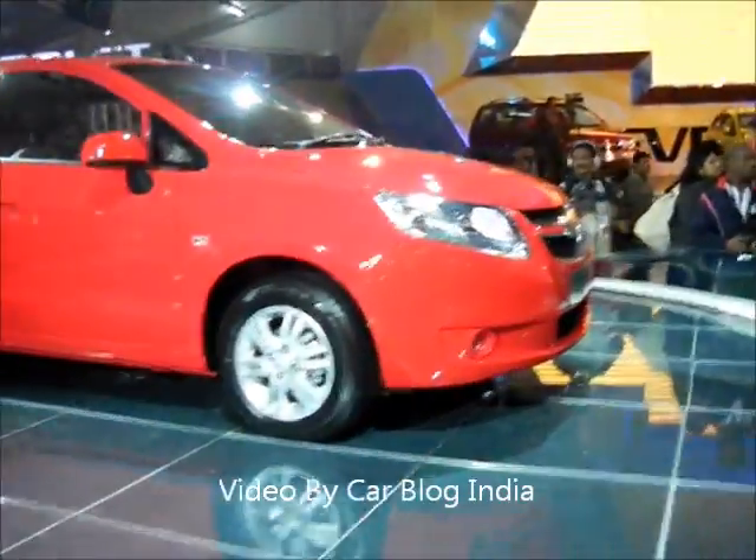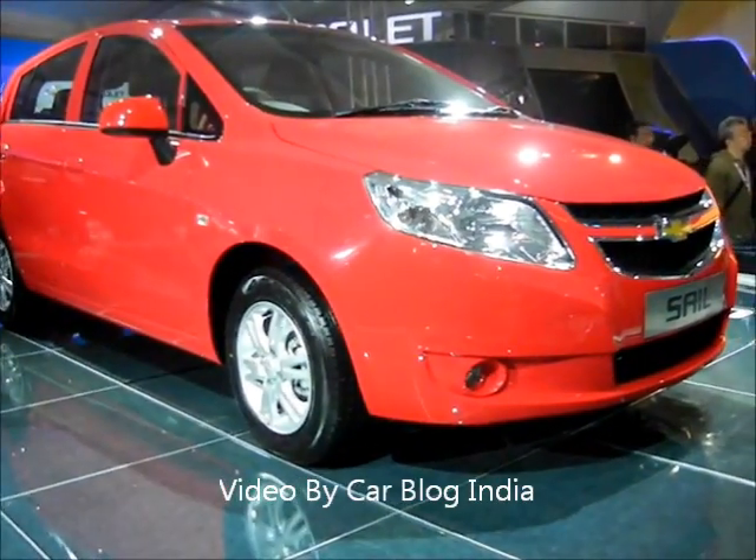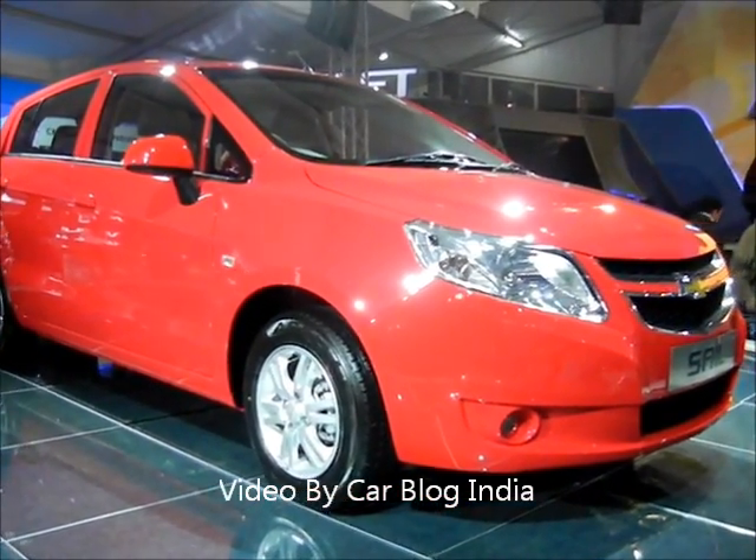Thanks for watching. We'll bring you more videos from the Auto Expo. Do subscribe to our official YouTube channel at youtube.com/carblogindia.